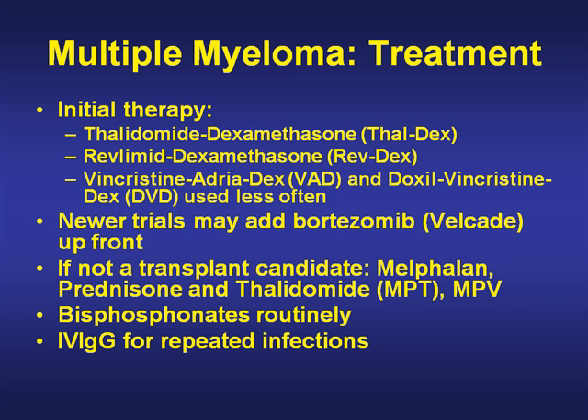If not a transplant candidate, melphalan, prednisone, and thalidomide has become standard, but more recently melphalan, prednisone, and Velcade — so you'll see both of those used. Bisphosphonates are used routinely, and IV IgG can be used for repeated infections. Bisphosphonates help delay time to fracture and need for radiation therapy in bones.